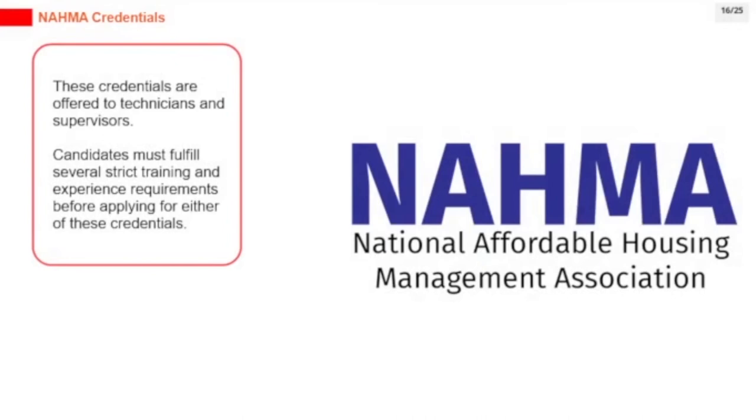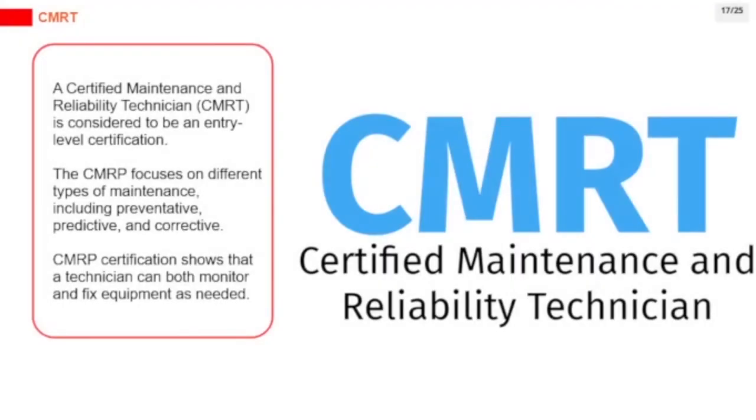A Certified Maintenance and Reliability Technician (CMRT) is considered an entry-level certification. The CMRT focuses on different types of maintenance, including preventative, predictive, and corrective. CMRT certification shows that a technician can both monitor and fix equipment as needed.